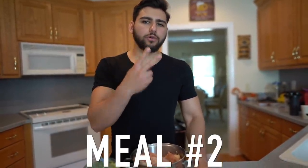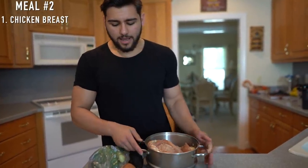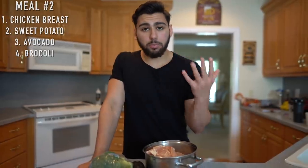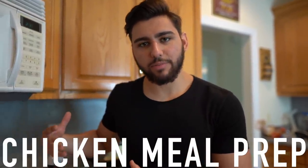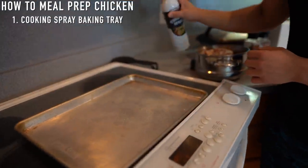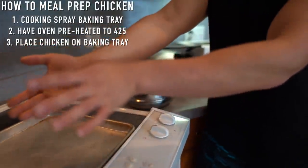Moving on to meal number two. We have boneless skinless chicken breast, sweet potatoes, avocados, and broccoli for our veggies. This meal is going to require some meal prepping to set you up for success long term — I'll show you how to have the same meal ready for the entire week. First, spray cooking spray on a baking sheet, preheat the oven to 425°F for the first 10 minutes, then place all the chicken breasts on the oven tray and put it inside.